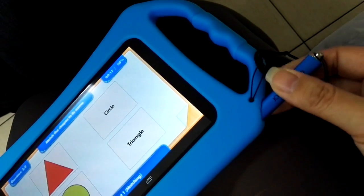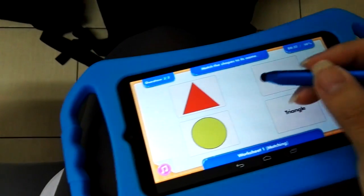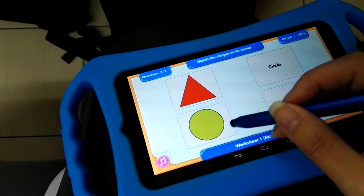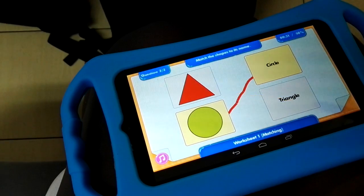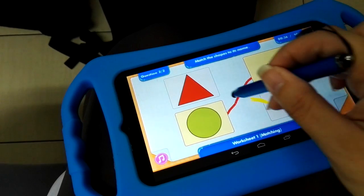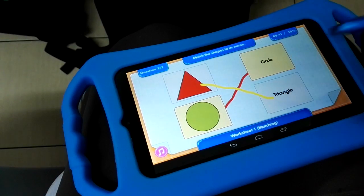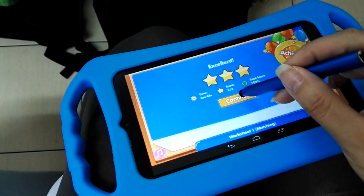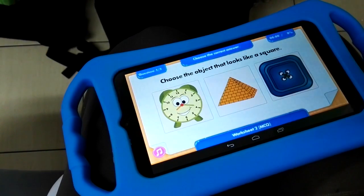It also comes with a stylus — it's short and stubby for children's hands, so you can draw. You get stickers when you complete activities.